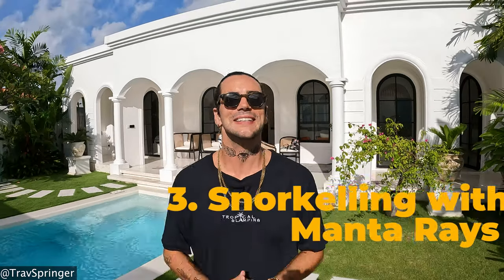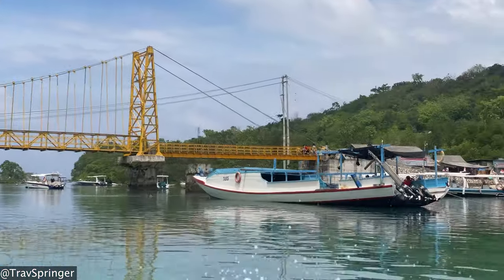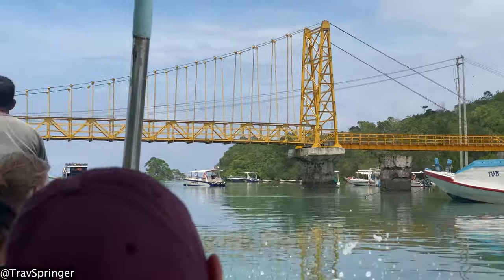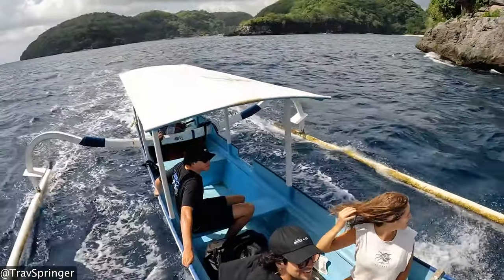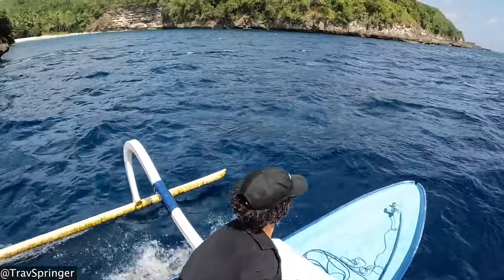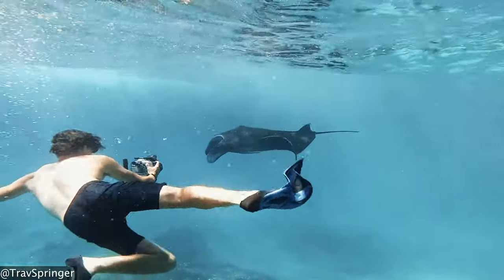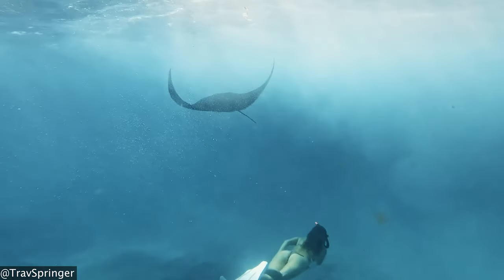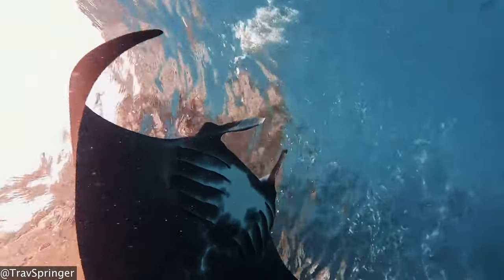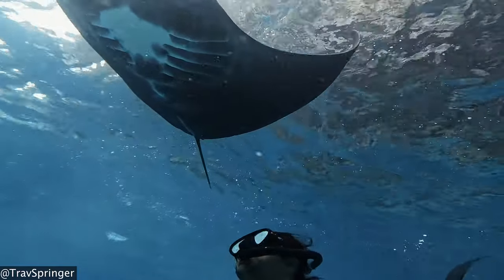Number three on the list is to go snorkeling with manta rays at Nusa Penida Island. The snorkel boat can come right to Nusa Lembongan and pick you up, so you don't need to worry about moving around. Your boat captain will take you to a popular spot on Nusa Penida called Manta Bay, where you have the opportunity to swim with amazing marine life and possibly see manta rays. The snorkeling trip is around two hours and costs 150,000 rupiah per person — very affordable and definitely worth doing.